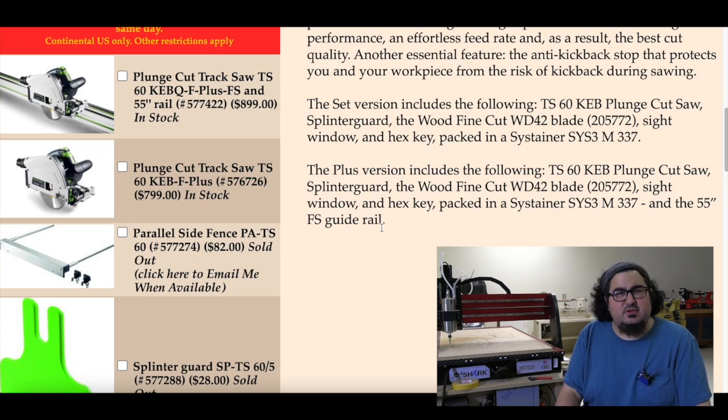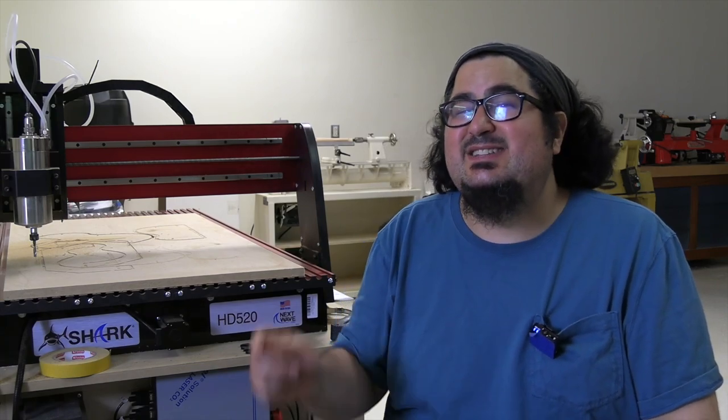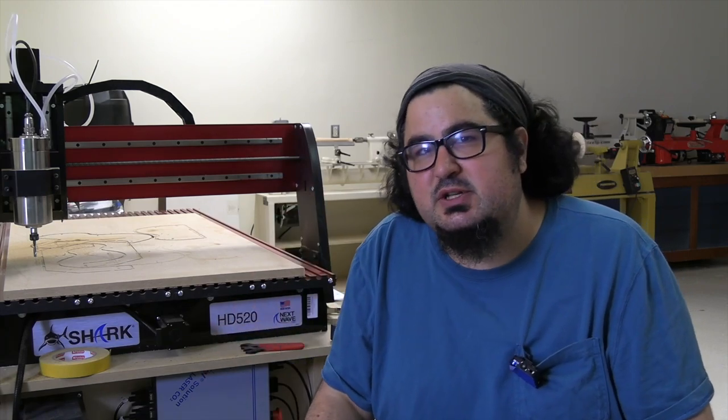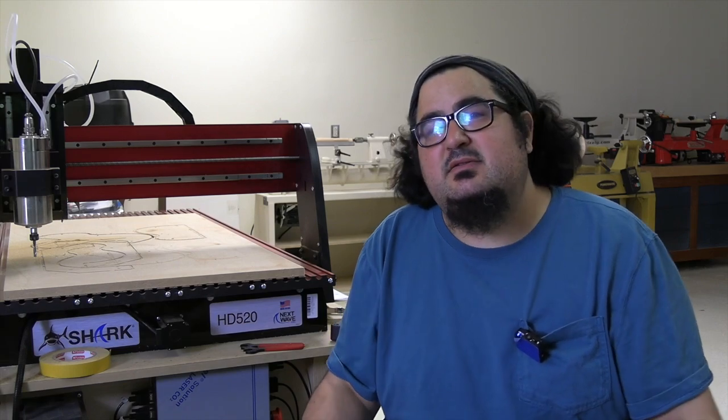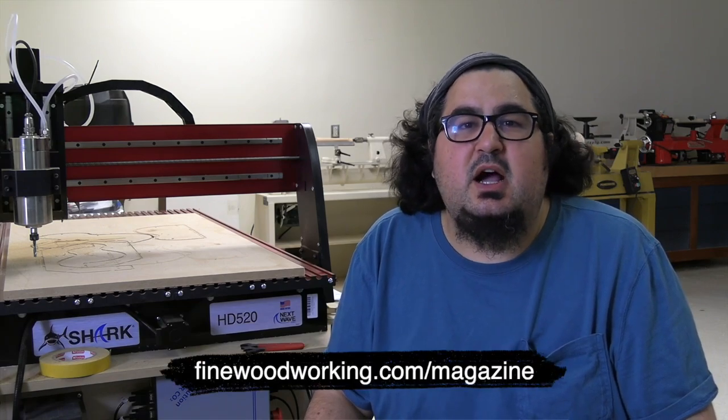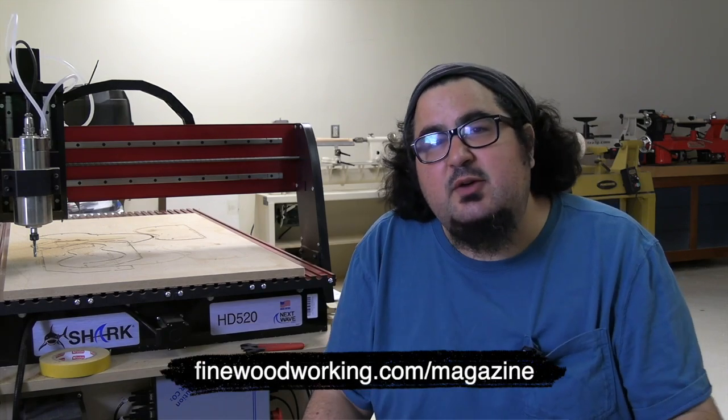I think that's it — I flew through them. Fine Woodworking issue number 305 is being sent to the printers today. Mike Pekovich and Liz Knapp are about to hit the button, and then we're all going to go get some Mexican food. So if you want to make sure you have issue 305 in your mailbox, head over to finewoodworking.com/magazine and sign up for a subscription or an unlimited membership.